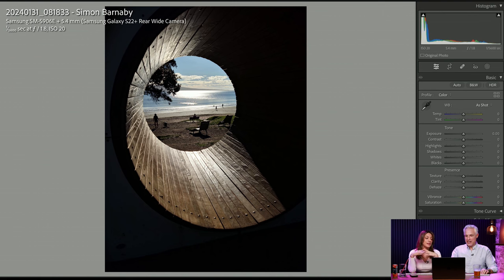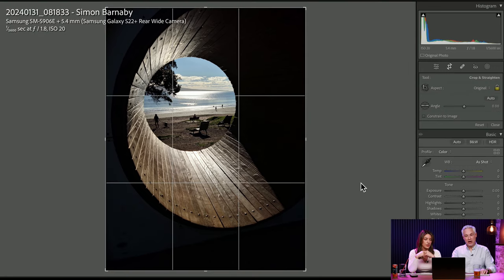Simon Barnaby. This is very cool because it is primarily a landscape photo, but Simon put something into the foreground to make it interesting. There's an interesting use of negative space. I've got to start out by cropping this — is that level? It didn't feel level to me.